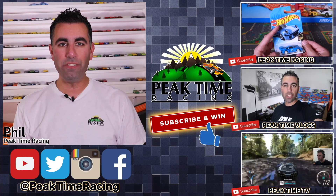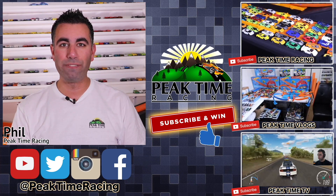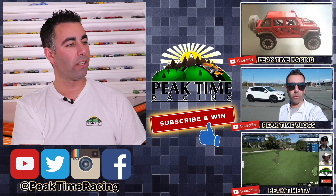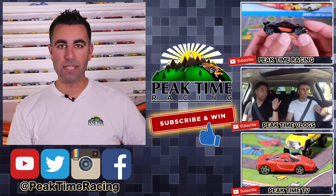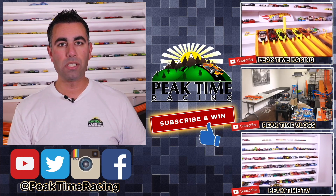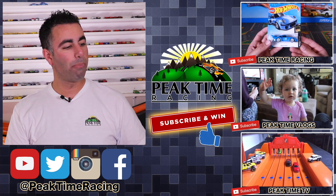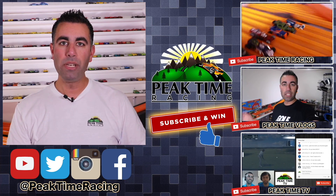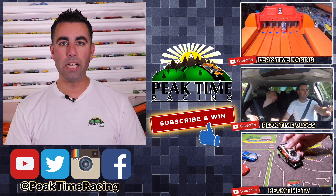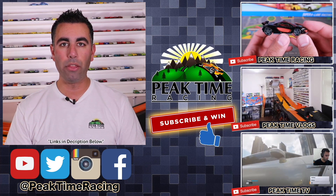What's up Peak Timers? This is your boy Phil from Peak Time Racing. I just want to thank you all for watching this video. I want to make sure you guys are fully aware of the Peak Time Racing brand, which consists of all three of these channels. We've got Peak Time Racing, which is the channel you're on right now. We've got Peak Time Vlogs, my vlogging channel where you can find more about my daily life, my family, and behind the scenes things. As well as Peak Time TV, my gaming channel mixed with a Hot Wheels storyline channel. Be sure to subscribe to all three of those channels.